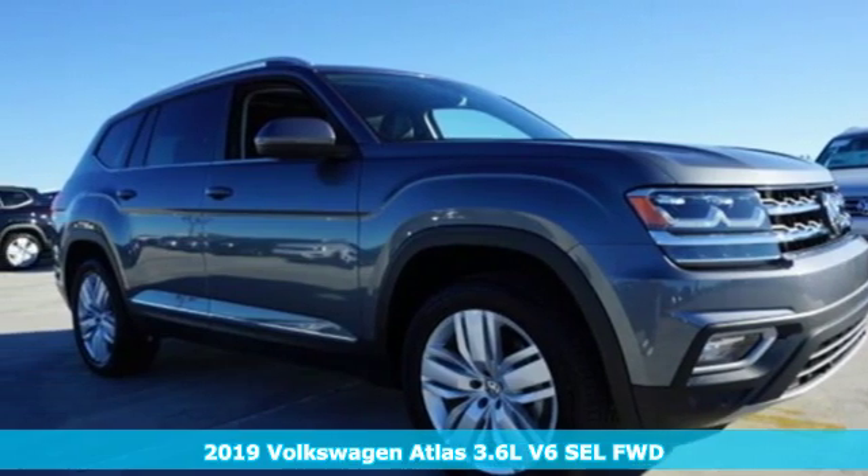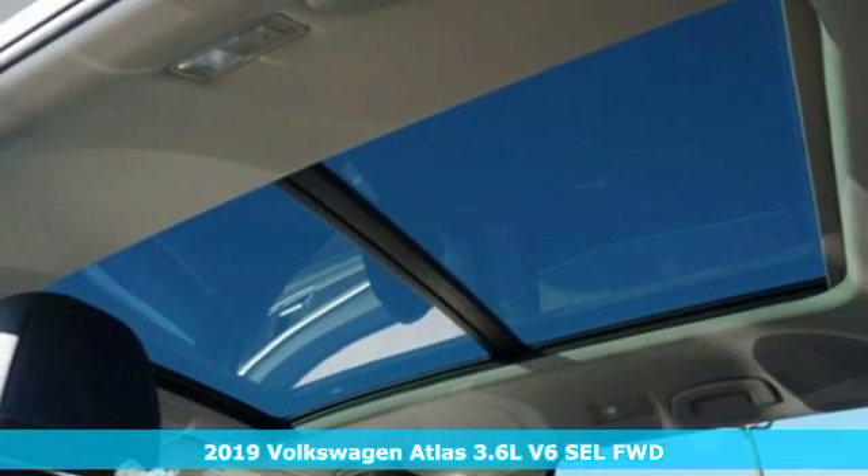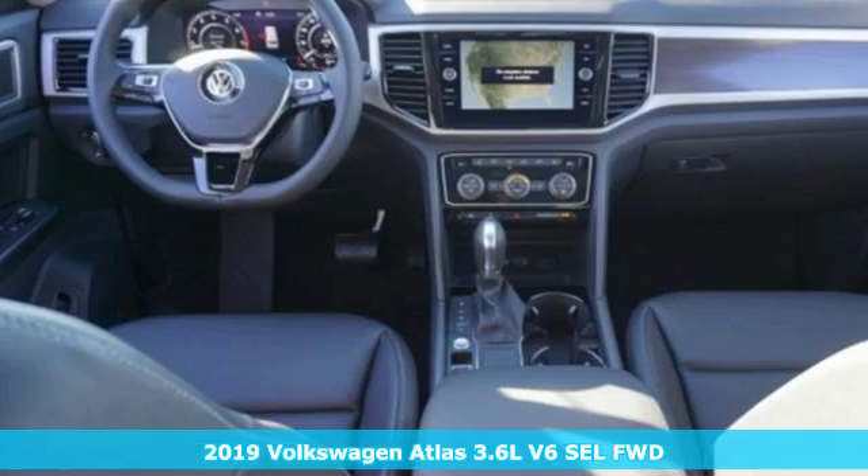Here's the new 2019 Volkswagen Atlas. Life is as big as you make it, so go with the Atlas — the size that fits all.